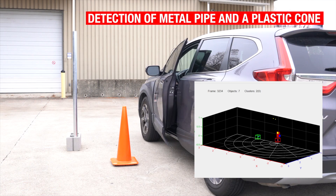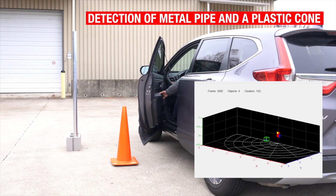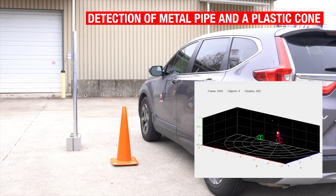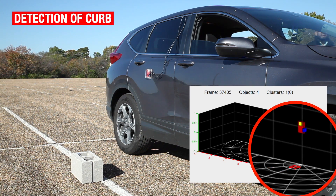In this scene, a metal pole, which is a strong reflector, and a plastic cone, which is a weak reflector, are detected. Note that the metal pole is further away than the plastic cone. Curbs, which are difficult to detect using other sensing modalities, are easily sensed by millimeter wave sensors.